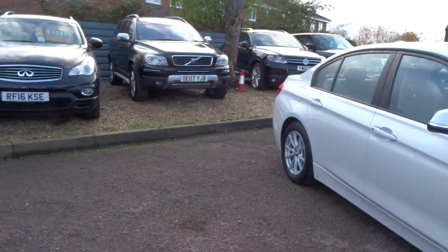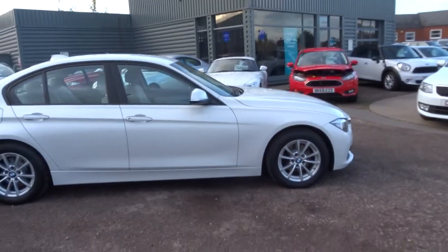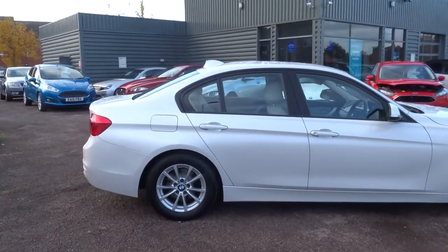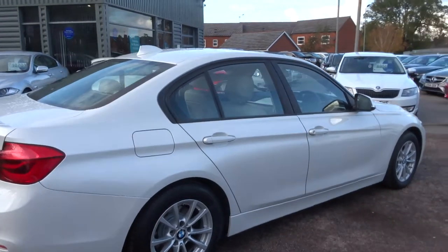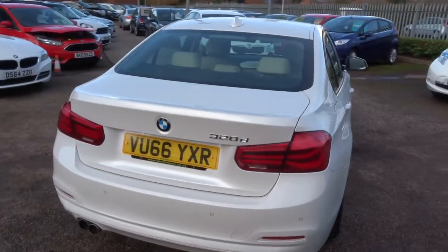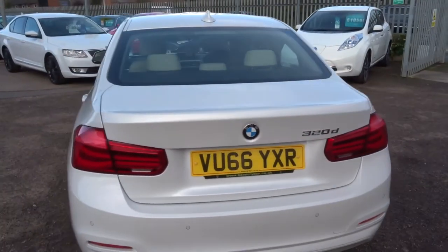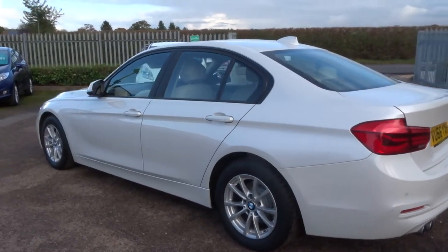This car is as beautiful as it looks on the photos. It's a 2016 plate, one owner from new, digital service history. It's at 104,000 miles, which you can safely say are probably motorway miles. It is chain driven as well — very good engine in this car, so I wouldn't let that put you off.